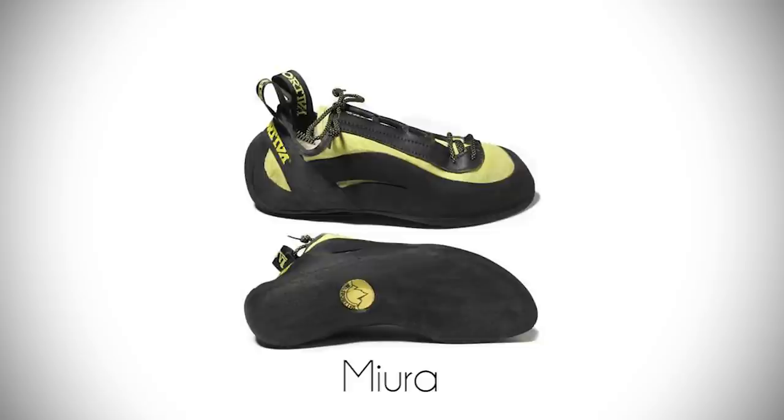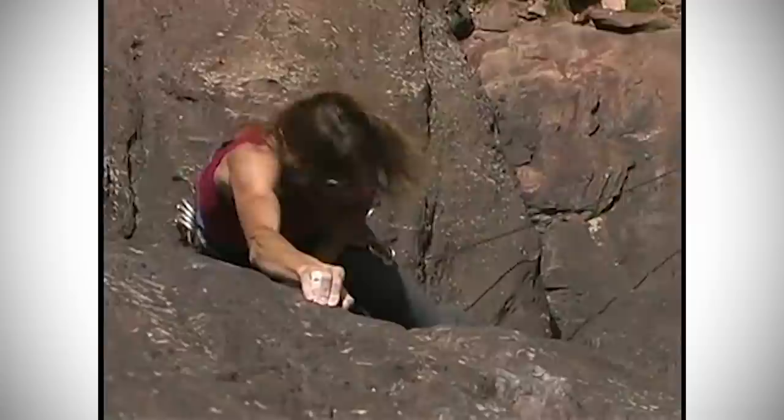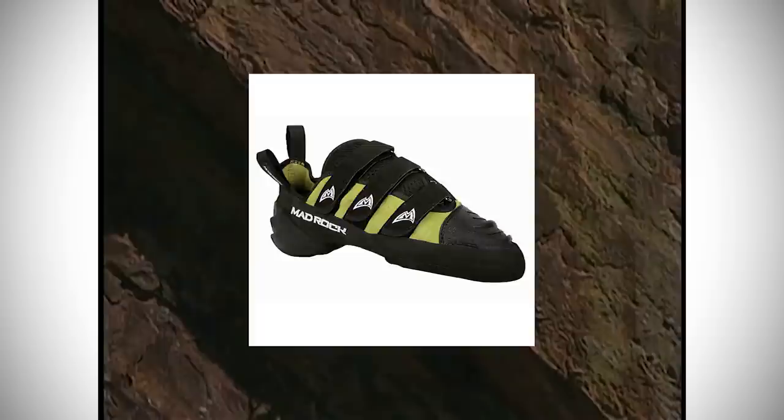In the late 1990s, La Sportiva released their Mira, which was an extremely downturned and asymmetric shoe. Its edging ability and power redirection to the toe box was unlike any other, and would soon push La Sportiva as one of the forerunners in the climbing shoe market. The 2000s gave birth to a few more new brands such as Mad Rock in 2002 and Evolve in 2003. Velcro straps were gaining serious popularity from the mid-2000s and onwards, with many shoes opting for double and sometimes triple Velcro closure systems such as the Mad Rock Hooker EZ.